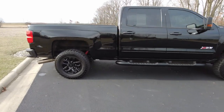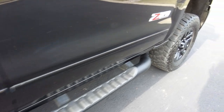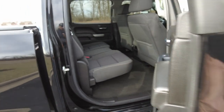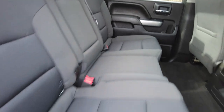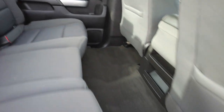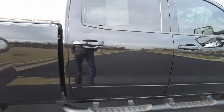Coming on down here, it does have the tube-style steps to help you get up into the truck. You also get your Z71 badging right there — that's the off-road trim level package for the Silverados. Coming in here, the back seat doesn't look like it's really ever been used. It has premium cloth seats, pull-down armrest and beverage holder. Plenty of room for the feet with this crew cab pickup.